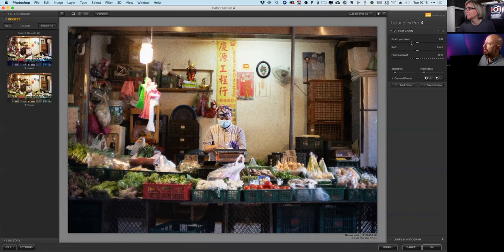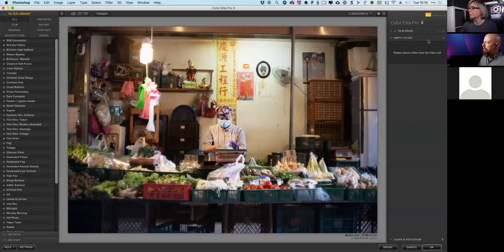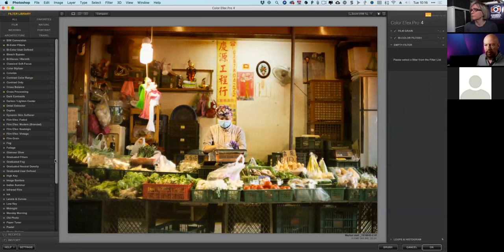On the right-hand side you have filters — right now we have one: film grain. Each filter can be individually adjusted. For example, I can play with the grain size. The grain-per-pixel slider is inverse — a higher number gives finer grain, lower gives bigger grain. To add another filter, I click the 'add filter' button. The filter library opens on the left. Let me add bi-color filters — now I have both film grain and bi-color in place. I'll dial back the opacity a little. Let me add one more: cross-processing.